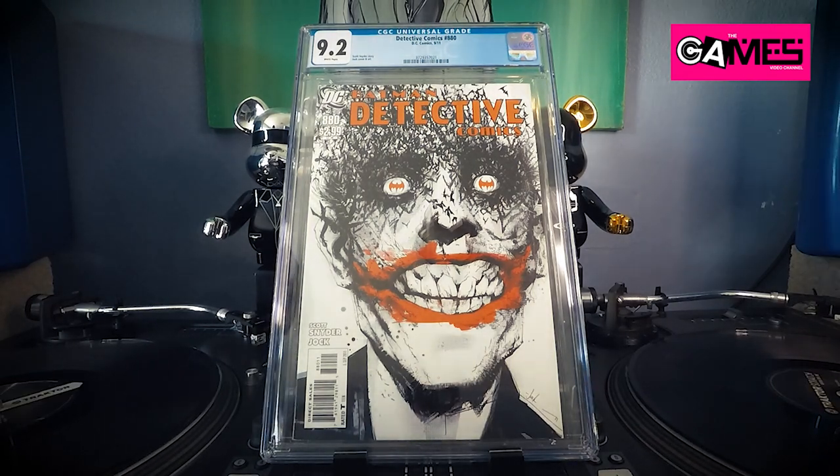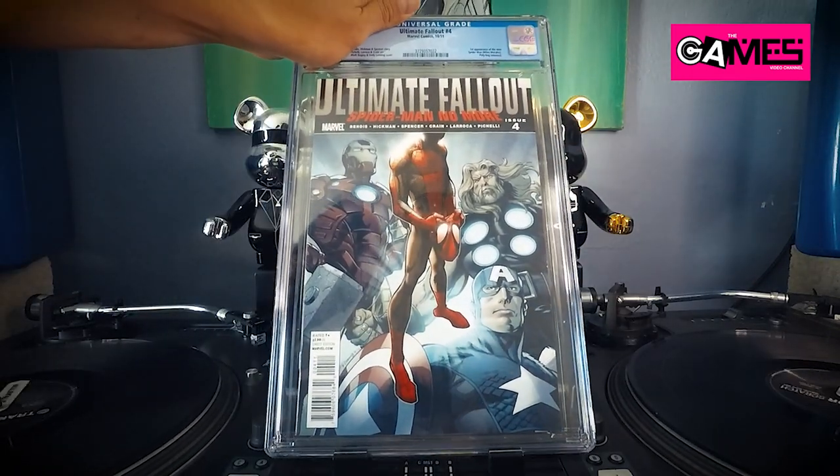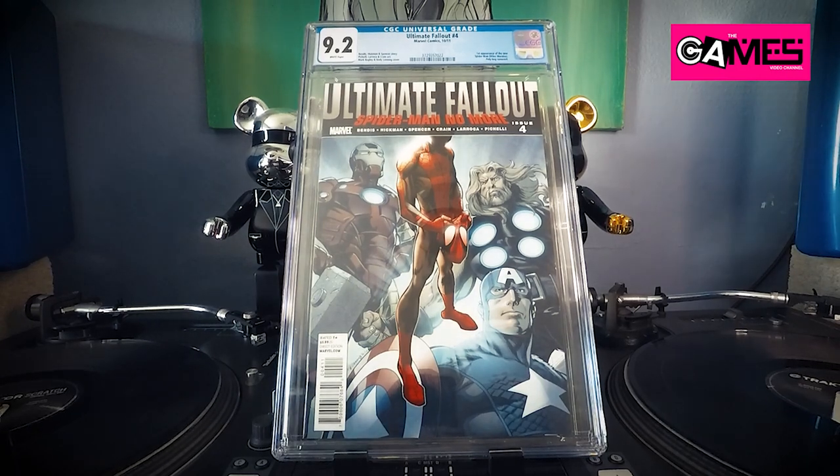And another one — I guess I did submit three of these. Ultimate Fallout number four again — first appearance of Miles Morales — and we got 9.2. Good god. Yikes.